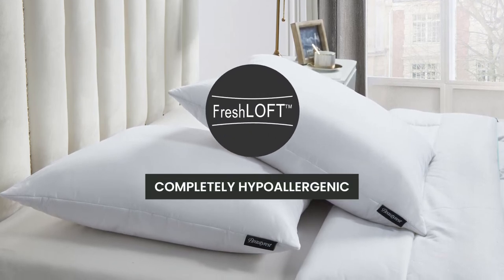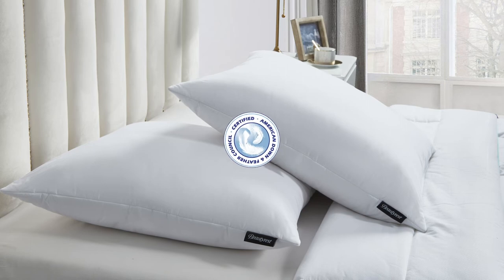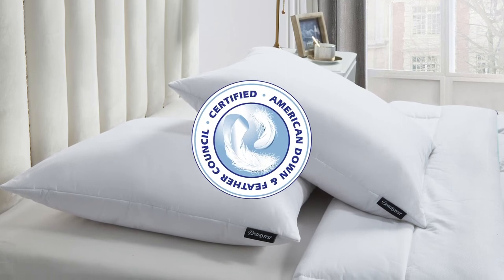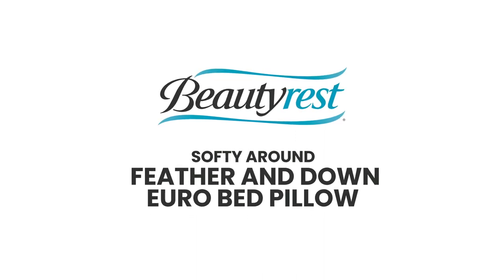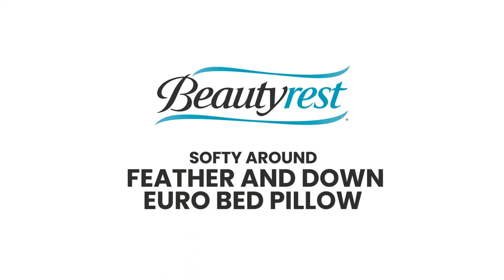It has been certified by the American Down and Feather Council. The Beautyrest Softie Around Feather and Down Euro Bed Pillow provides elegance and comfort for a good night's sleep.